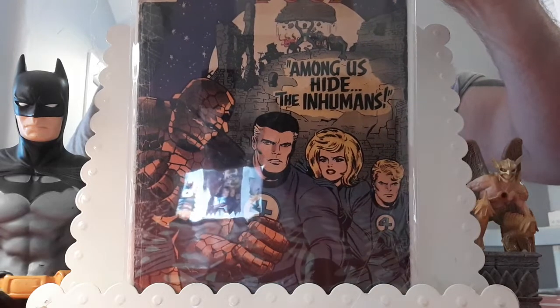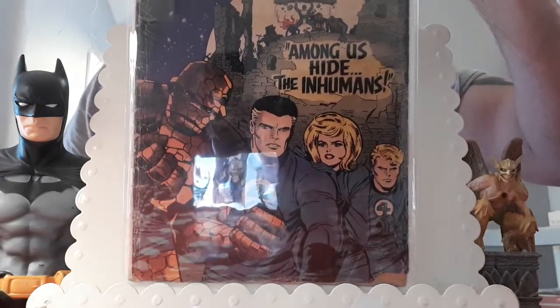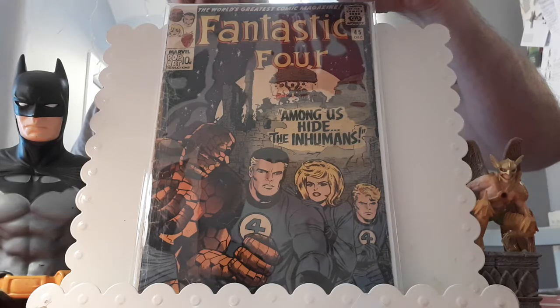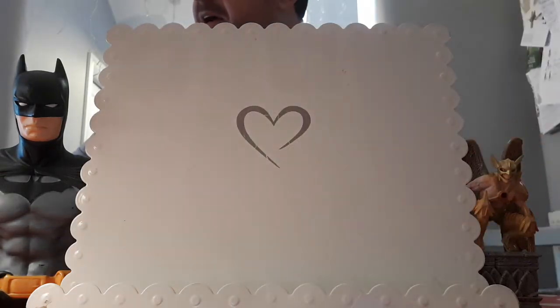Fantastic Four 45 features the first cameo of Black Bolt, first appearance of Crystal, Karnak, Triton, Lockjaw, and the second appearance of Gorgon. I've also got the first appearance of Gorgon. Up next, I went to an auction — this would have been higher but you don't really get a chance to check over the books too much at auctions, and the centerfold is detached, otherwise this would have been higher.